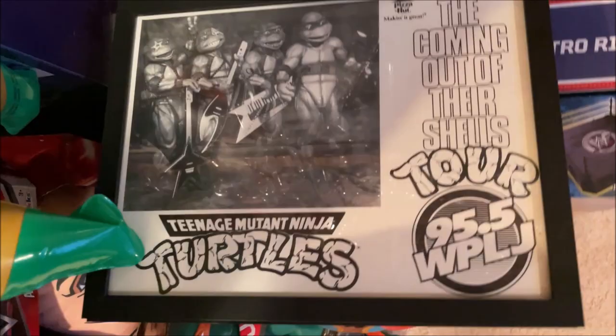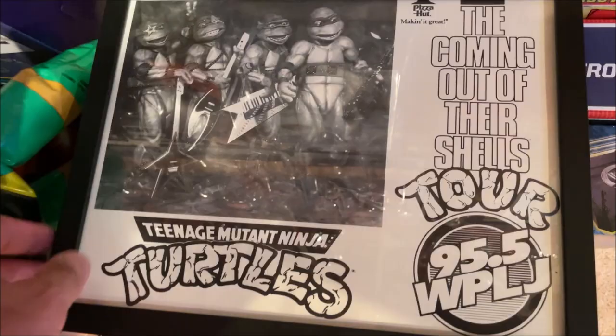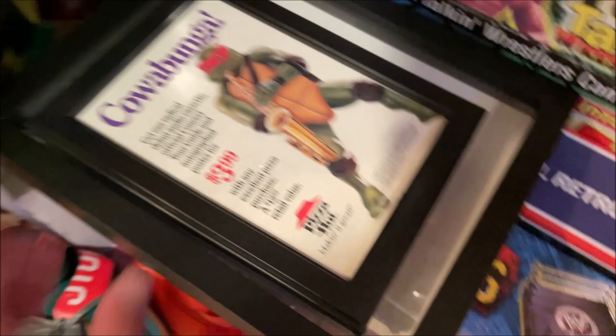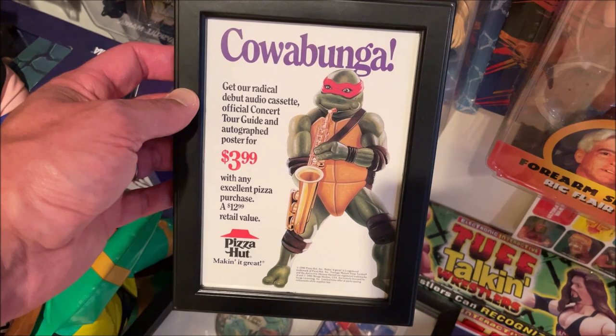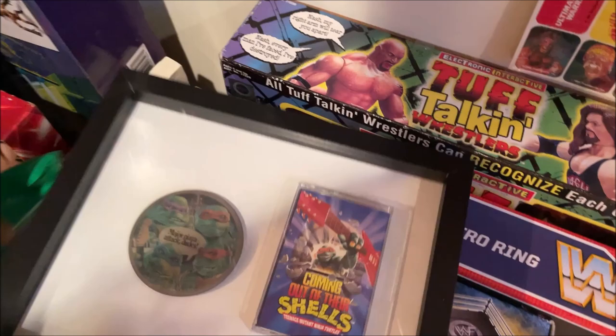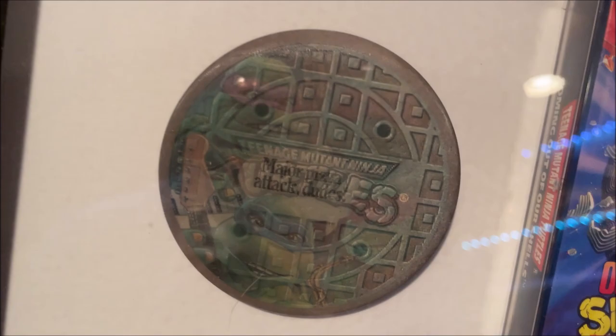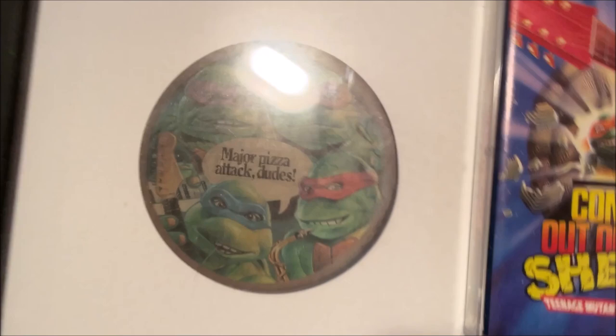Here are some coming out of their shells display pieces behind glass — I just don't have room for them on the wall unfortunately. There's that one, and the actual tour guide — coming out of their shells. This is another advertisement for coming out of their shells, kind of a smaller one advertising the cassette. And then I put this in a shadow box — which is the cassette itself with the Pizza Hut holographic pin back that Pizza Hut employees would be wearing on their shirt or vest. I found that on eBay a few years ago, so that's pretty cool.